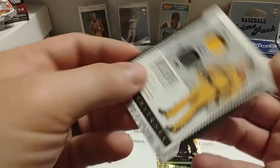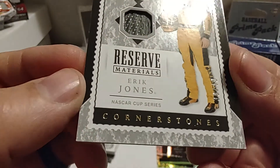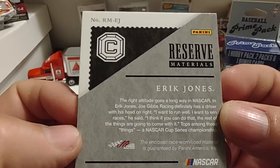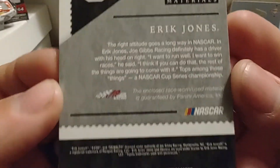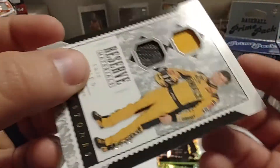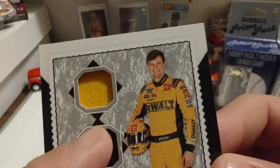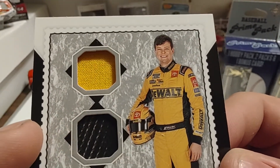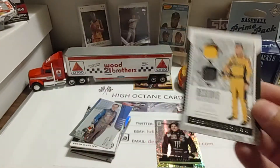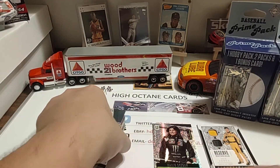It's a Reserve Materials Eric Jones Cornerstones. Nice-looking card. Flipping it back over — there's the number: 38 out of 49. So it looks like tire and uniform material. Not a bad one — a lot better than the Eric Almirola. Very cool that we got that Haley Deegan Unparalleled as well.